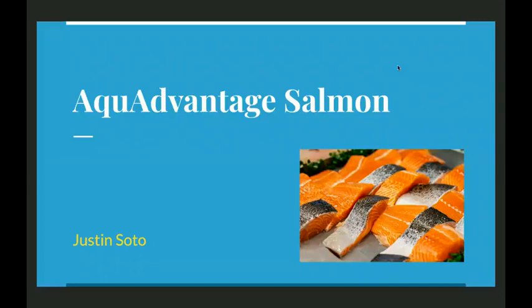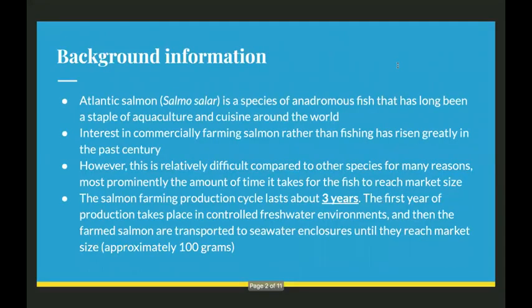Hi, my name is Justin Soto, and for my project I did it on transgenic aqua-advantaged salmon. For some background information, Atlantic salmon is a species of anadromous fish that's long been a staple of aquaculture and cuisine around the world. Anadromous means it spends a portion of its life in freshwater and a portion of its life in seawater.